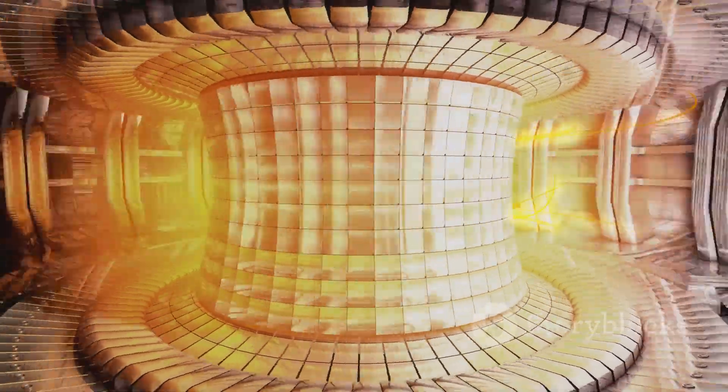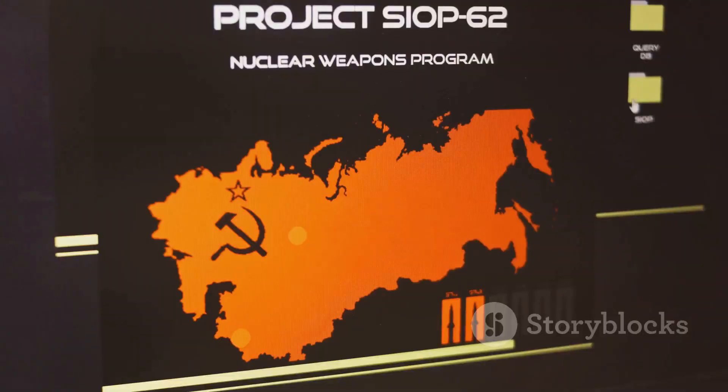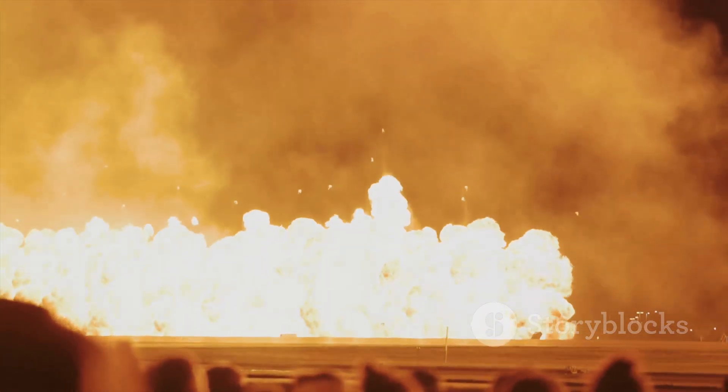We'll be uncovering the secrets of nuclear fusion, the process that fuels these bombs, and revealing just why they're so much more devastating than their atomic cousins. Let's dive into the explosive world of thermonuclear weapons, commonly known as hydrogen bombs.